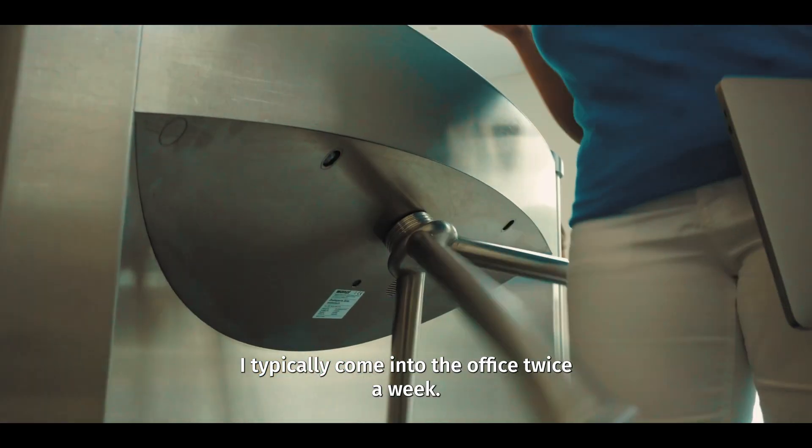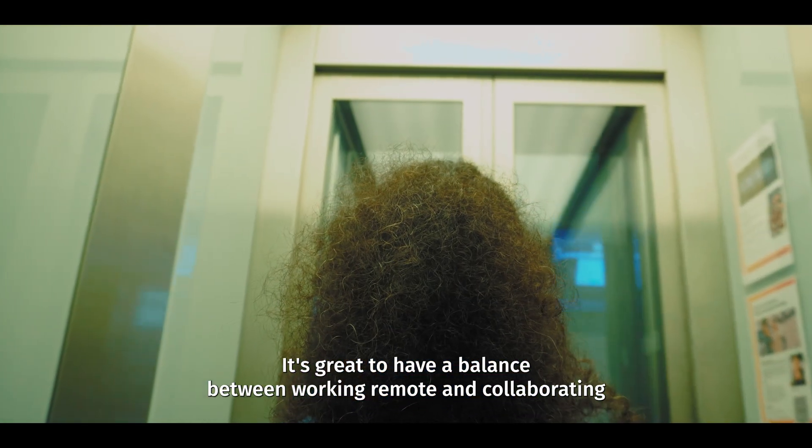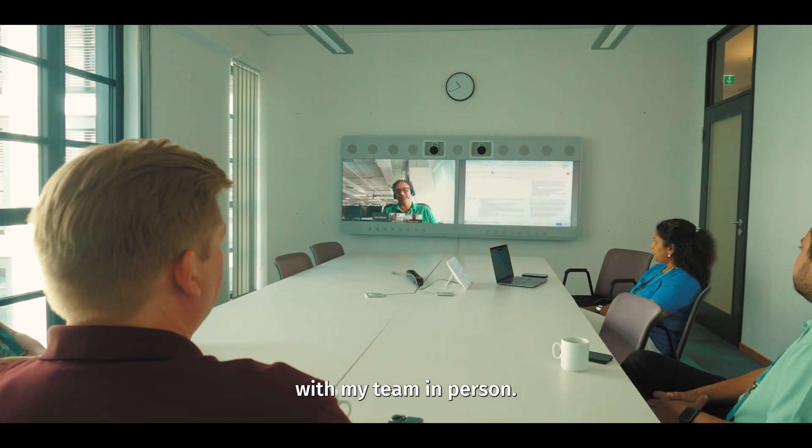I typically come into the office twice a week. It's great to have a balance between working remote and collaborating with my team in person.